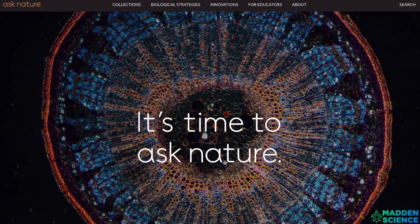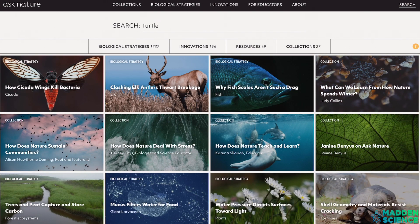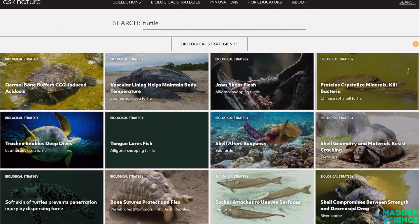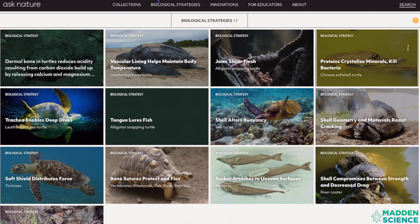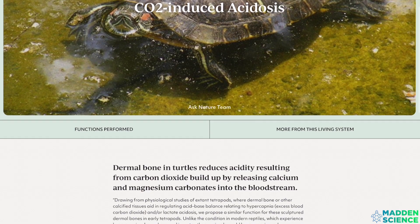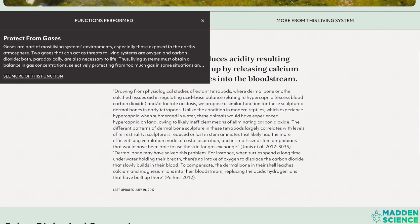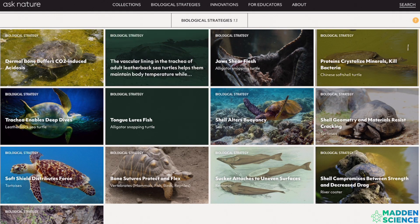Let's hop on over to asknature.org and take a close look at the functions connected to turtles and their shells. AskNature.org is the best and most comprehensive biomimicry website. Seriously, I've spent hours and days exploring on here. You can search in different ways. For our purposes, let's see what's going on with turtles. The database pulls up 13 different biological functions. Click on one and you'll see a more detailed account of each strategy, along with functions performed. For today, we're focusing on just a few of the many evolutionary functions of the remarkable turtle.